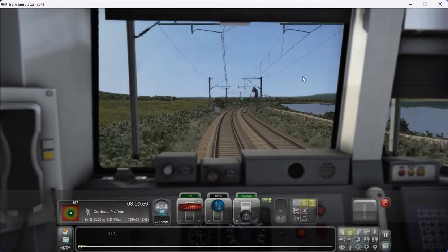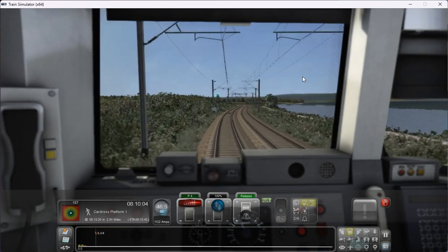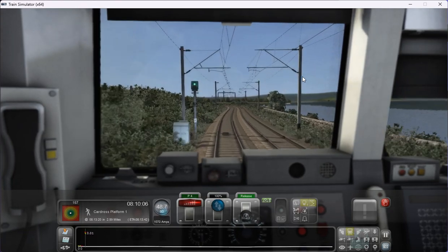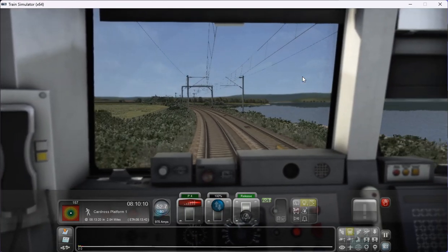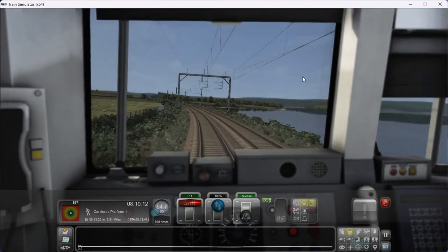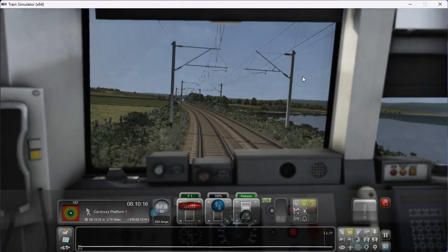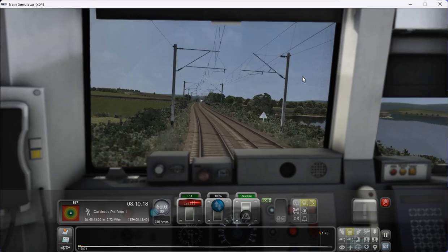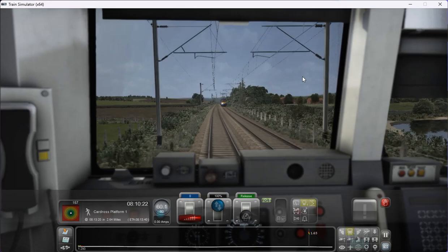We have a clear line and we've now reached the 60mph speed limit as we're well out on the main line now between Helensborough and Dalreoch. As predicted, there is a train down here, and it'll be waiting for me to clear the line so it can go up to Helensborough.